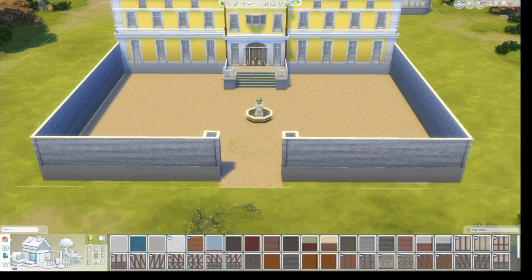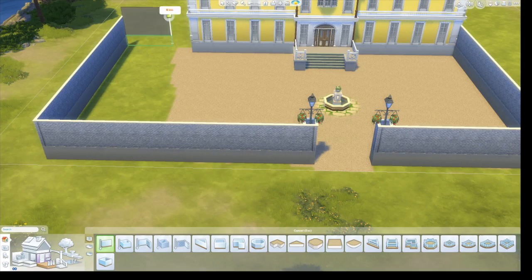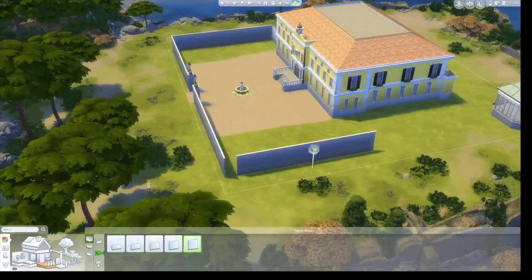In the movie there was a fountain in the middle of the courtyard, except one of the best fountains in The Sims 4 comes with the Romantic Garden Stuff pack and I don't have that one. I really want to get it but I've just been kind of lazy.